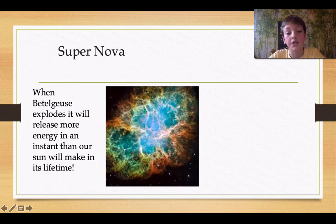This is a supernova — it's the opposite of a nebula, and this is where a star explodes, not gets born. When Betelgeuse explodes, it will release more energy in an instant than our sun will make in its entire lifetime. That's a lot of energy.